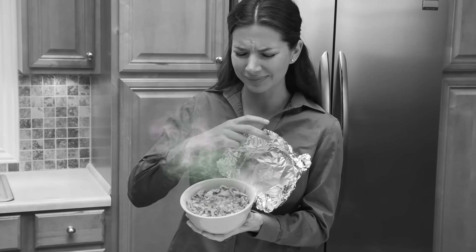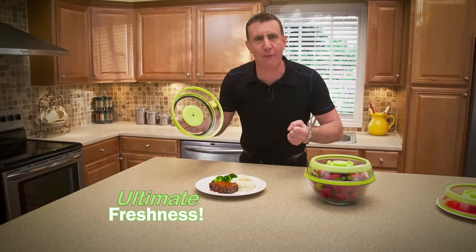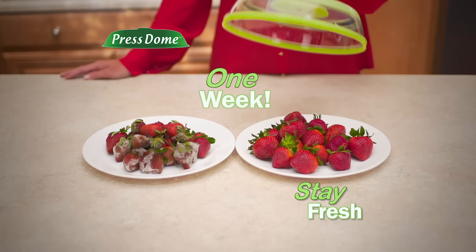Listen, you get an airtight seal with just a press, and look, no mess. Ready to eat? Just pop the top. That's the sound of ultimate freshness.